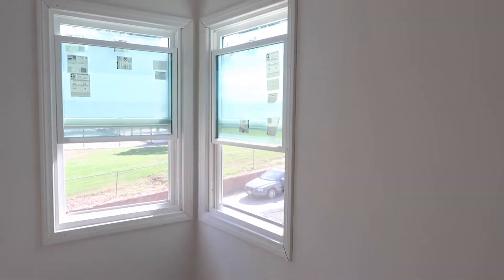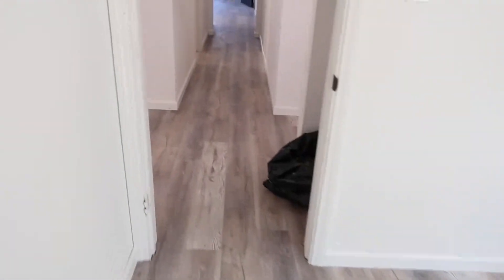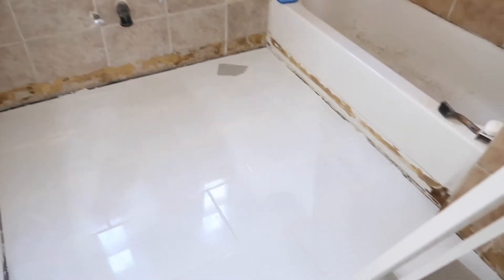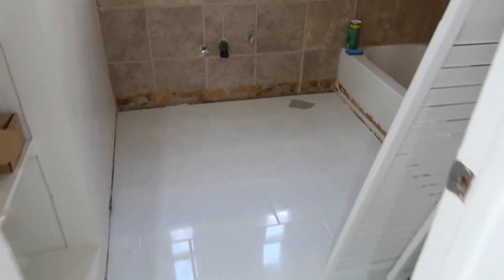Remember there used to be heaters here that are no longer there, and these are the windows with the nice trim. We're going to have to do touch-ups later on in the week once everything is installed. The bathroom is also going to be one of the items on our list - we need to finish the bi-fold doors right here.